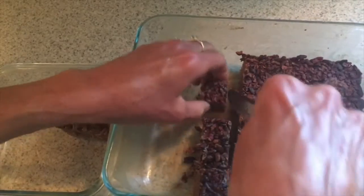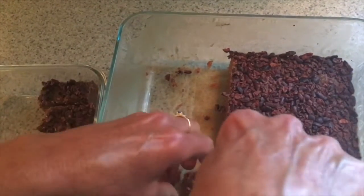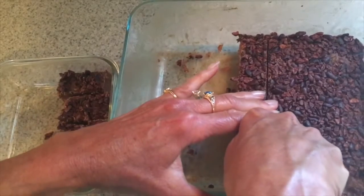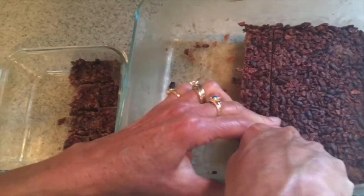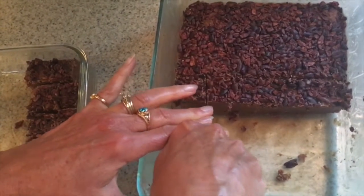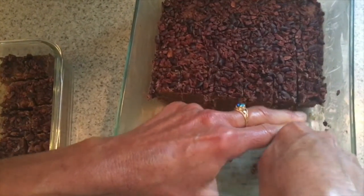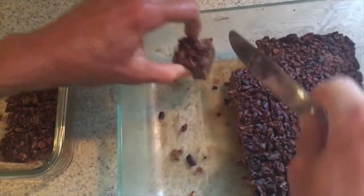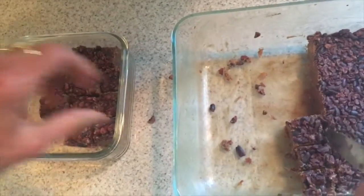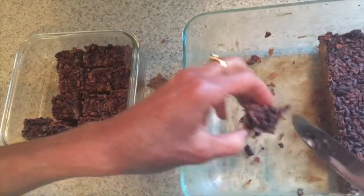We use fat bombs just before a meal if we're hungry and food's not quite ready yet, or just after if we want to stay full longer. They travel well as long as you don't keep them out of the refrigerator longer than a few hours. They store best in the refrigerator because they contain coconut oil and will soften as they get warm.